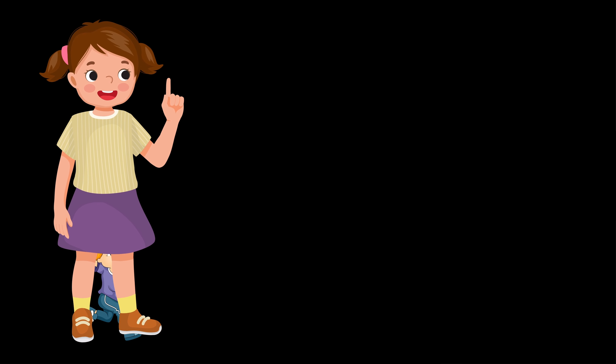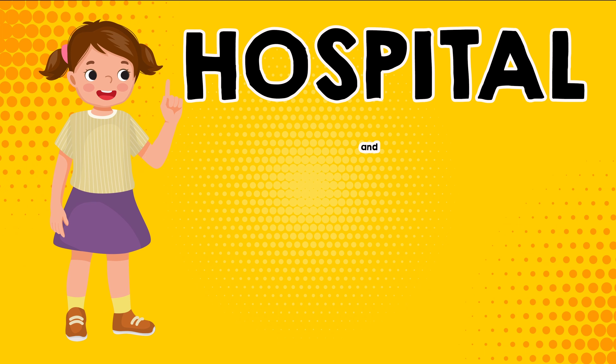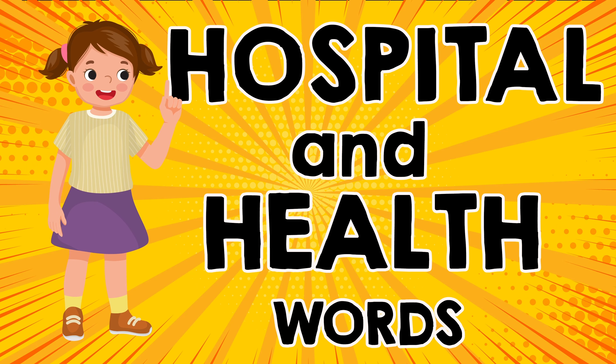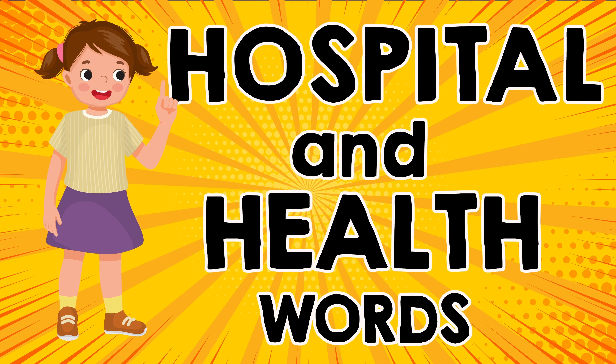Hi children, welcome back to the English Quiz Channel. Let's learn some hospital and health words today. Are you ready? Let's get started.